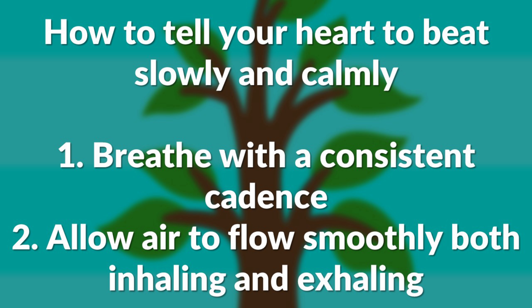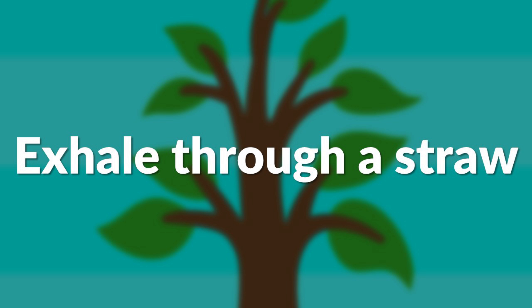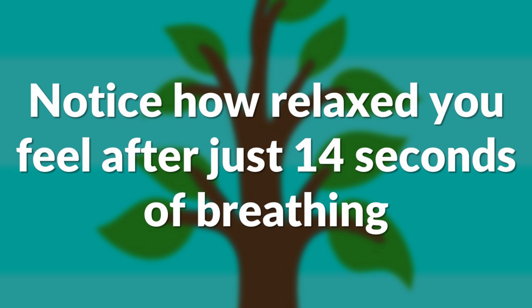Let's do it once together. Inhale through a straw. And exhale through a straw. Notice how much calmer you feel already just after 14 seconds of breathing.